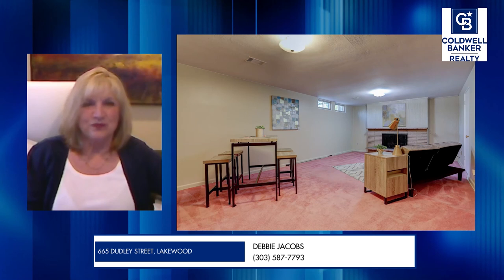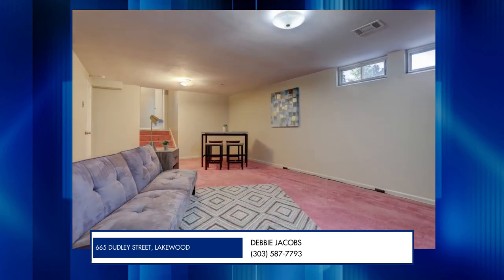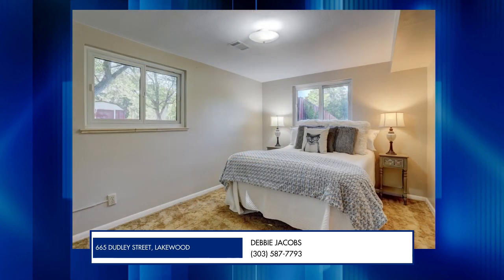On the lower level, you have this family room — this is actually the basement area. So there are really four levels if you think about the tri-level. This is truly the basement, and it has an additional wood-burning fireplace down here — great for game night. Good size; I think it's about 600 square feet. Then there are two lower-level bedrooms, and they are truly garden level with lots of light — you can see up into the backyard, so you're not feeling underground. There's also a three-quarter bath with a shower on this level.